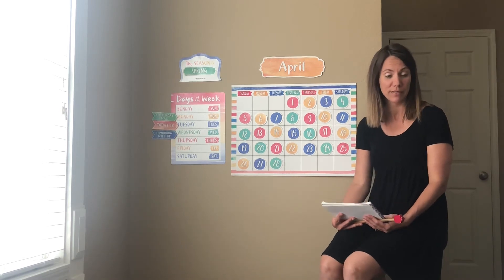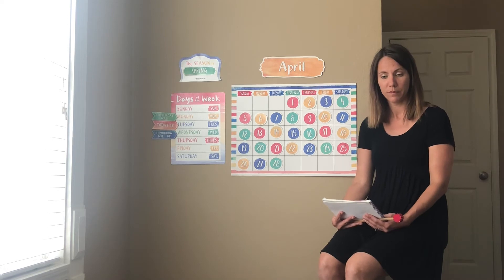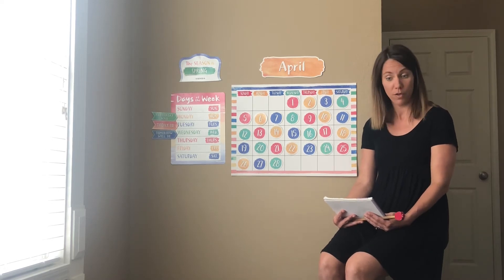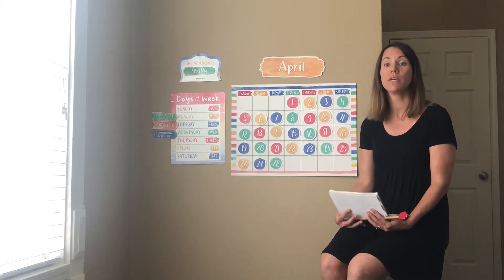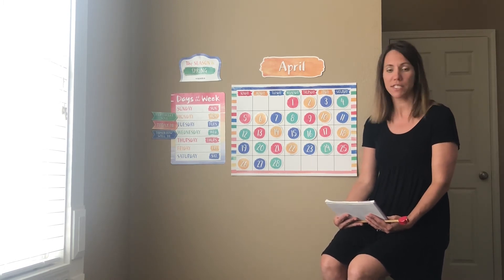Can you name some shapes? Circle, square, triangle, rectangle, oval. Good job. So circle, square, triangle, rectangle, oval — those are all shapes.